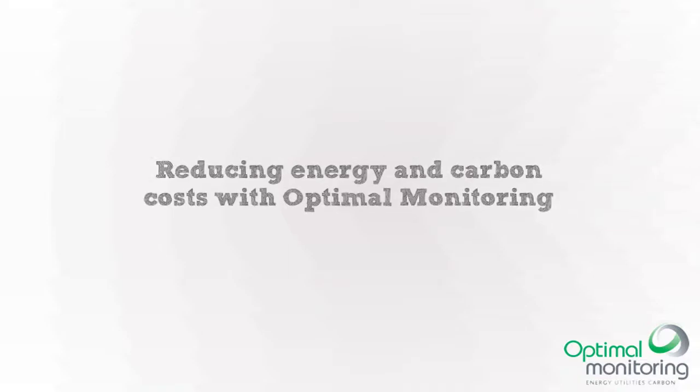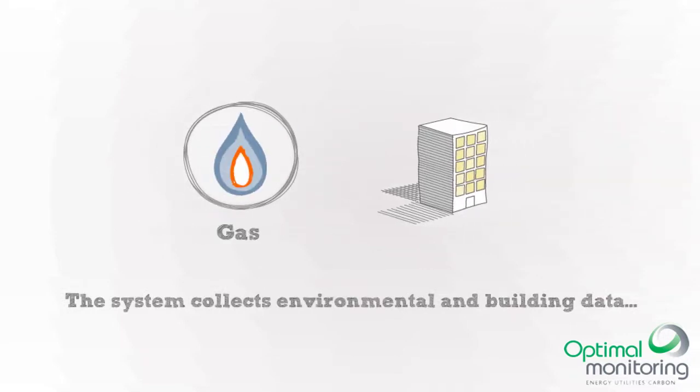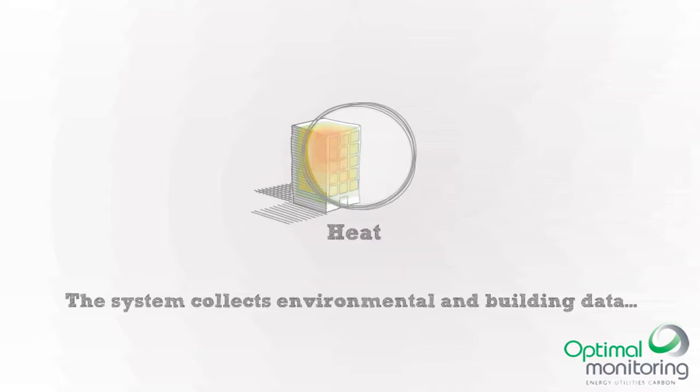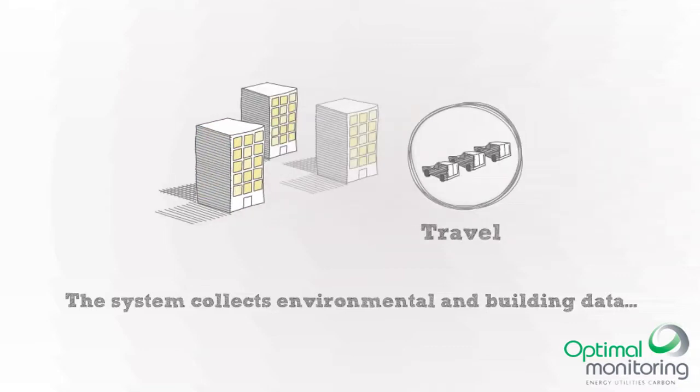Reducing Energy and Carbon with Optima Monitoring. We collect your energy, carbon and operational data from lots of places — not just water, gas and electricity, but waste, travel and occupancy too.